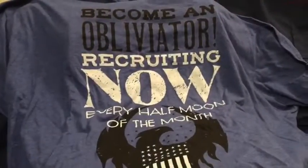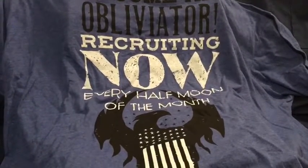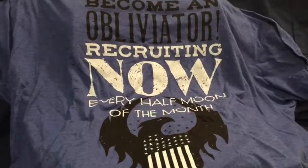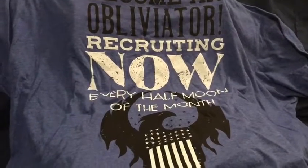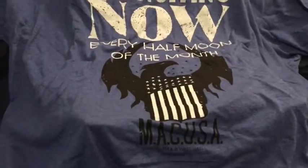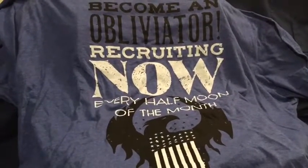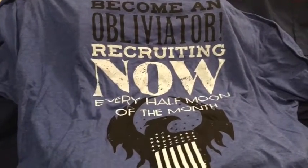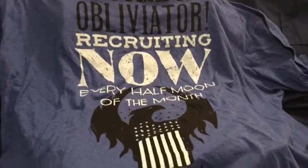First up we have the t-shirt. This one comes from the world of Harry Potter — or at least the new Harry Potter offshoot, Fantastic Beasts. It says 'Become an Obliviator — Recruiting now every half moon of the month.' Pretty cool if you're a fan of Harry Potter and Fantastic Beasts.